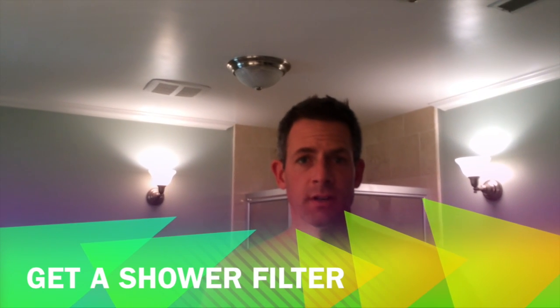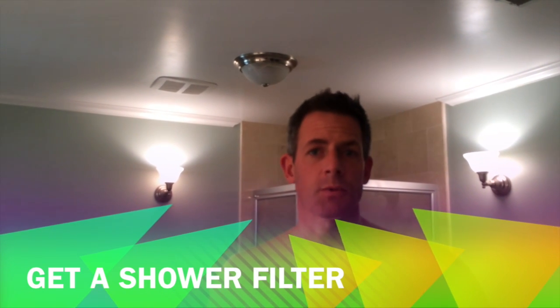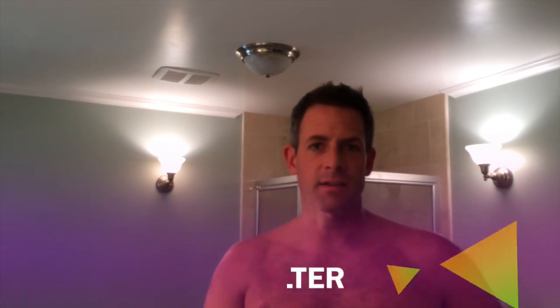We learned today that we've got to maximize our life and also minimize toxicity. Your health tip for the day — something you can do this weekend to dramatically impact the rest of your life — is just go get a shower filter to remove the chlorine from the water. Have a maximized day, have a maximized life, and God bless. We'll see you next time.